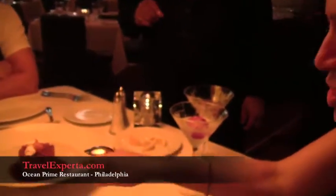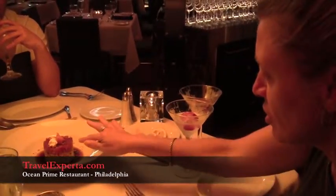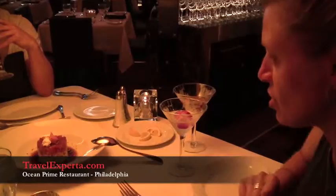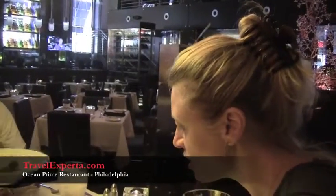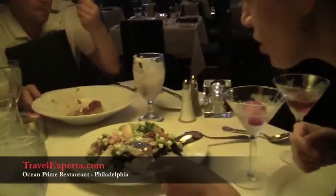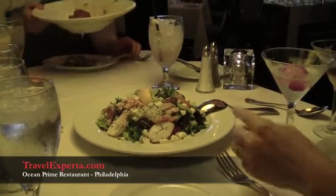This is the tuna tartare. It has guacamole on the bottom, wontons in the middle, and the tuna tartare on top with soy sauce all around. This is the shellfish cobb salad, and it has real lobster, goat cheese, and shrimp. It looks fantastic — it looks like a meal in itself.